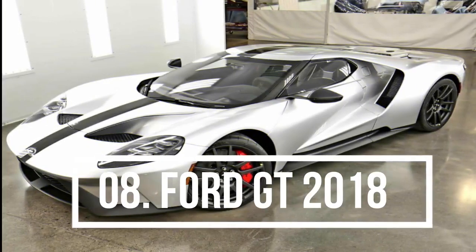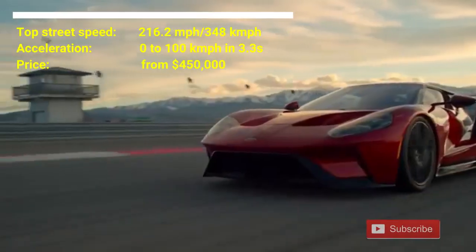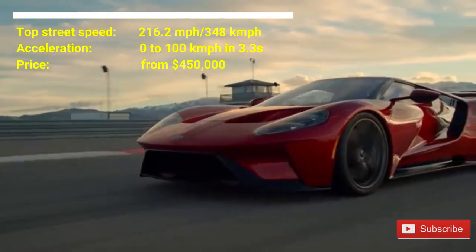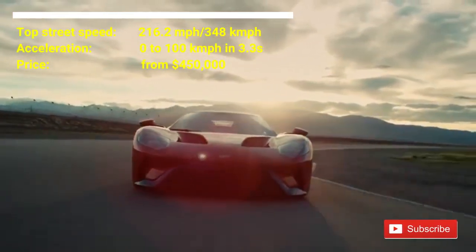Number 8: Ford GT 2018. The price of the car is from $450,000. The car has a top street speed of 216.2 mph. This car can accelerate from 0 to 100 km per hour in 3.3 seconds.